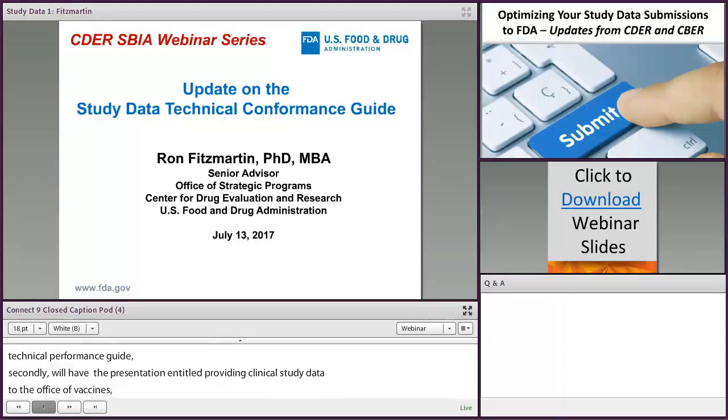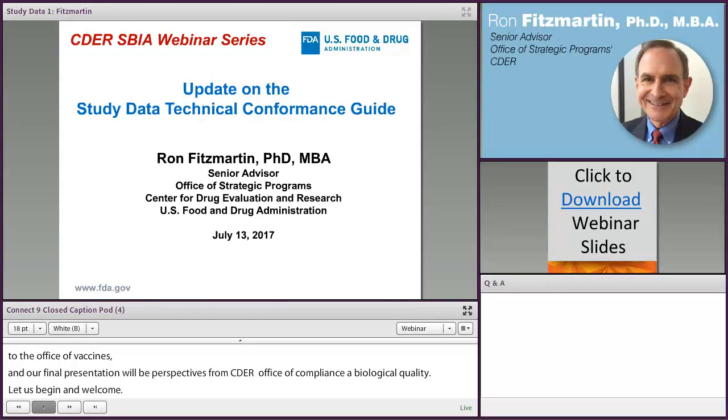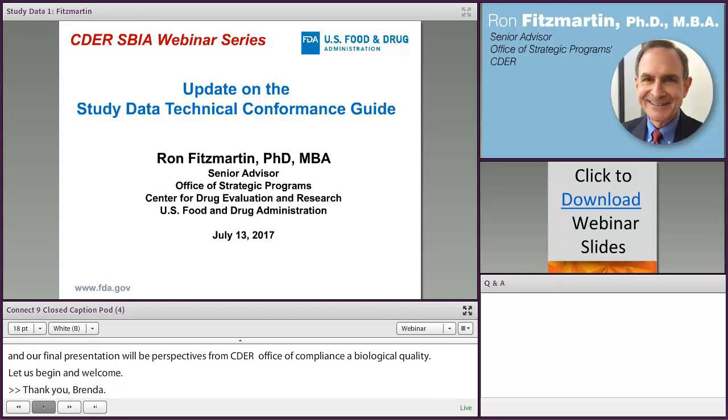Our final presentation will be Perspectives from CBER's Office of Compliance and Biologics Quality, given by Banu Khan from the Bio-Research Monitoring Branch within CBER. Let's begin and welcome Dr. Fitzmartin. Thank you, Brenda. Hi everyone, nice to be here again. I'm going to give a brief update on the TCG, but before that, just a couple of background slides.